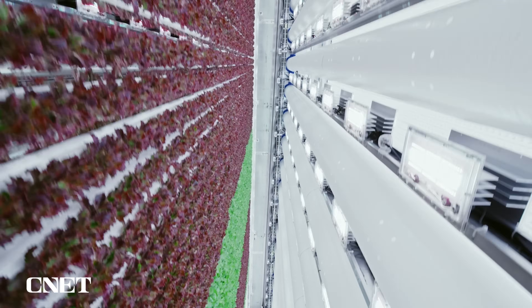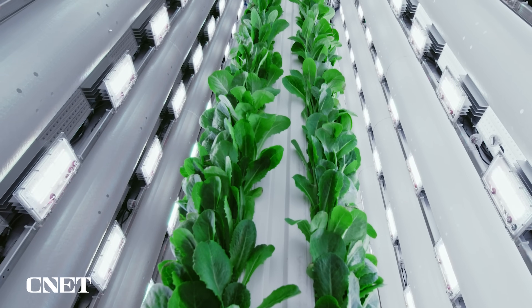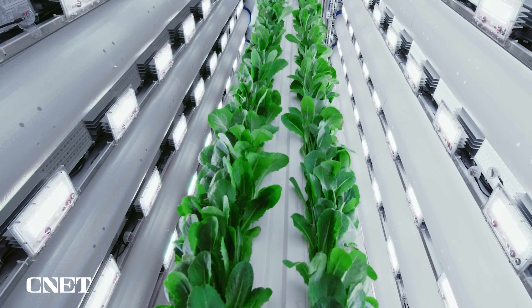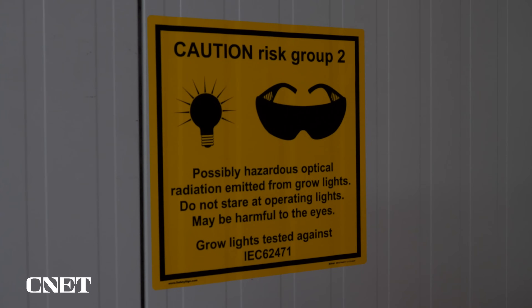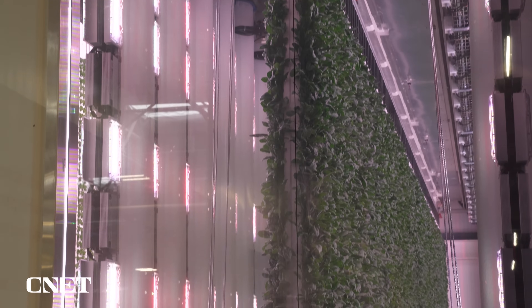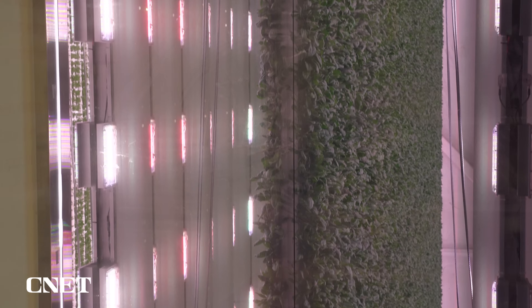Then they're transplanted into the towers and moved off to the grow rooms, where they reach full maturity under the glow of Plenty's very own proprietary lighting system. The team has done a tremendous job putting together these lights that point sideways — basically they're not overhead. It's integrated with ventilation systems and contains a spectrum that we developed in-house. To protect the luminescent IP, I wasn't able to film the lights except through a window that had a tint on it that distorted the spectrum.